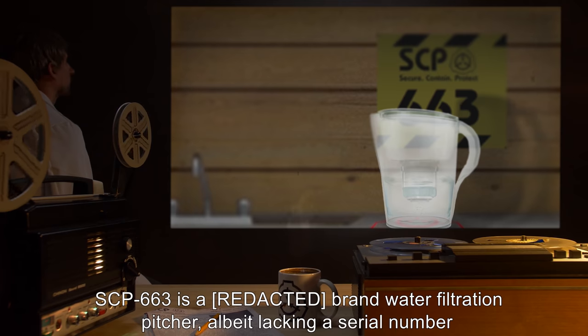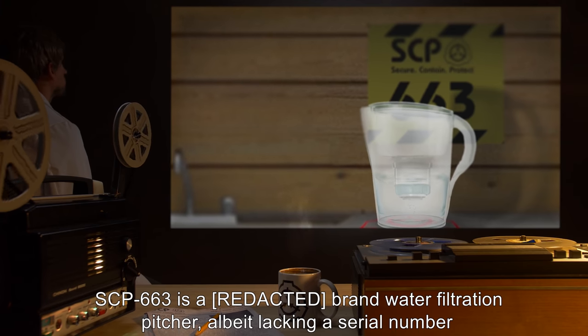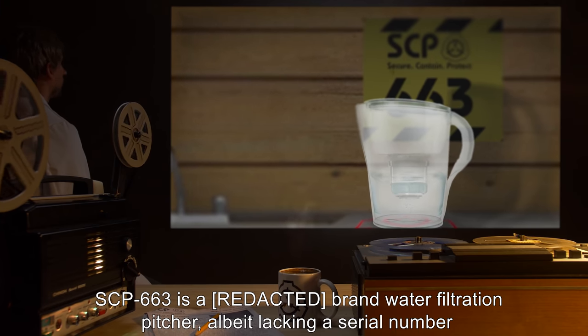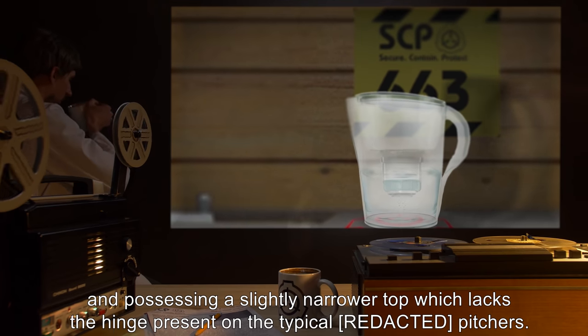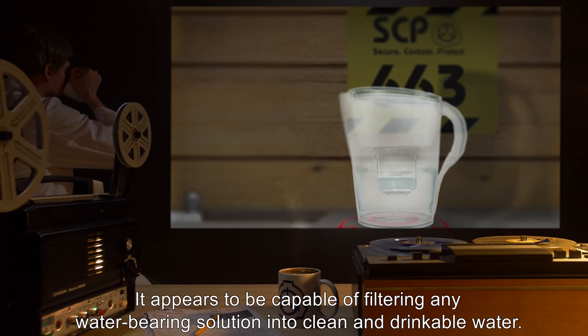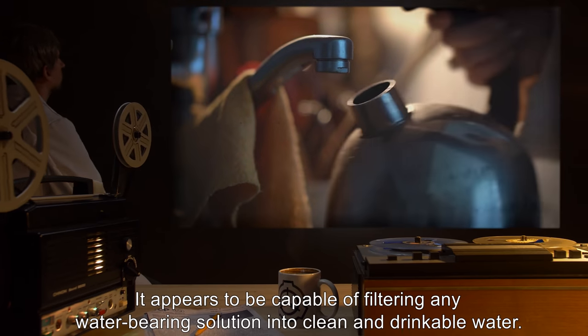Description: SCP-663 is a brand water filtration pitcher, albeit lacking a serial number, and possessing a slightly narrower top which lacks the hinge present on typical pitchers. It appears to be capable of filtering any water-bearing solution into clean and drinkable water.